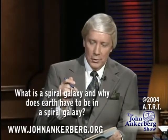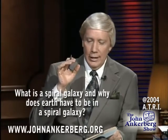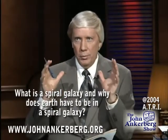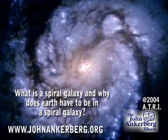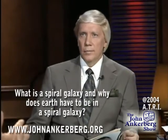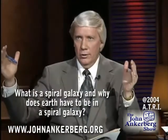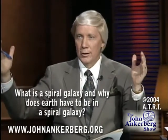Now we're going to look at something else: that our earth has been placed in a galaxy with lengthy spiral arms. We have to be in a spiral galaxy. Typically about 100,000 or more light years across — 100,000 light years across is what we're going to look at.